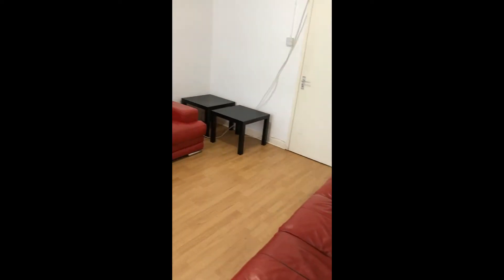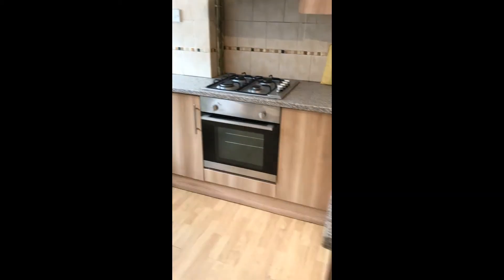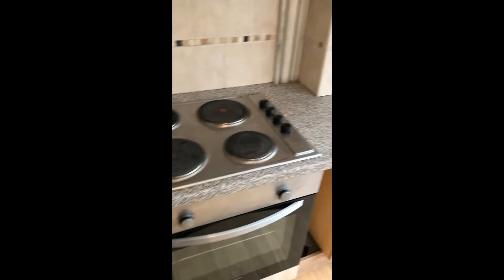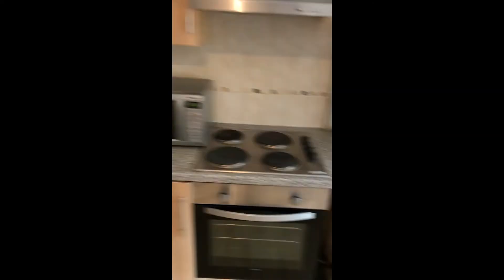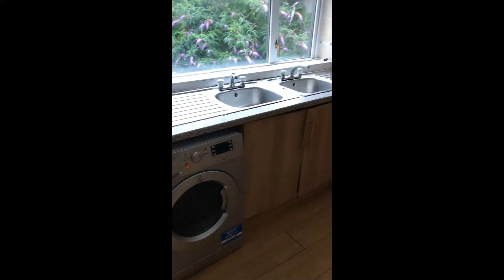You've got some storage under the stairs, then you've got your breakfast bar and your kitchen. You've got two ovens — that one and this one here — then you've got two fridge freezers and your washer.